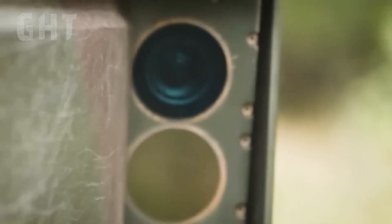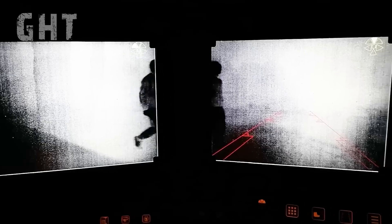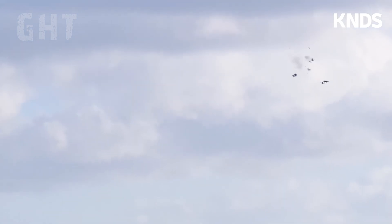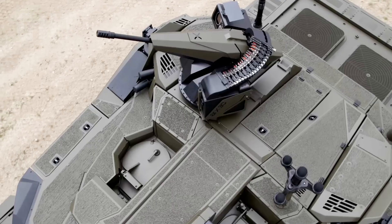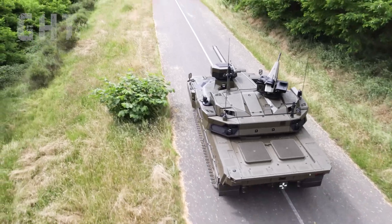The tank features a 360-degree camera system for complete situational awareness around the vehicle. Other advanced features include drone detection software and sensors that enable UAVs to be engaged using the ARX 30mm chain gun capable of airburst fire, and the Pilar V gunshot detection system.